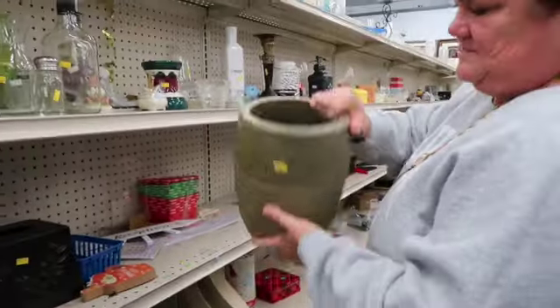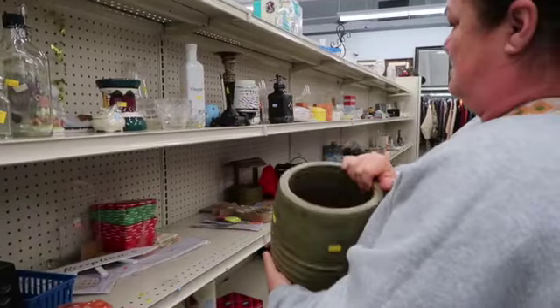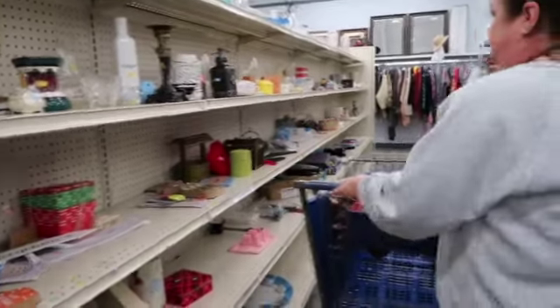Absolutely perfect and it's going to sell fast. I'm loving it, of course, and it goes in the basket.